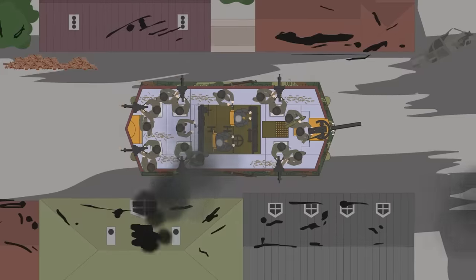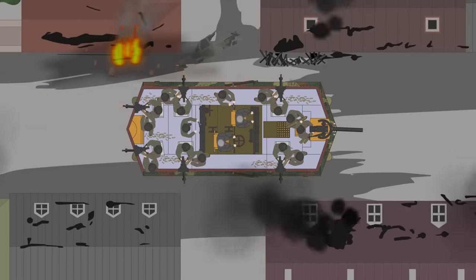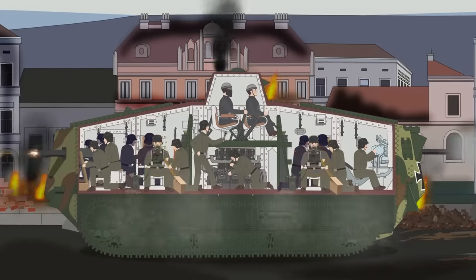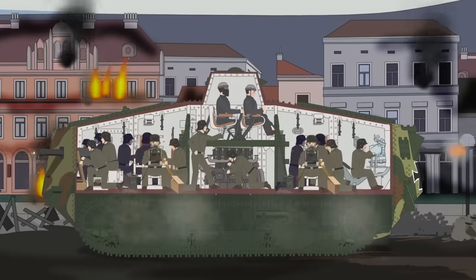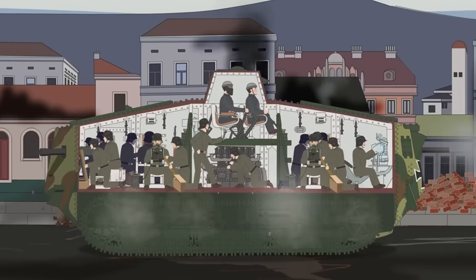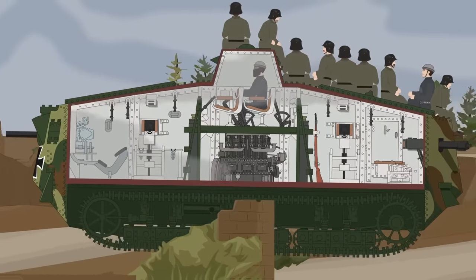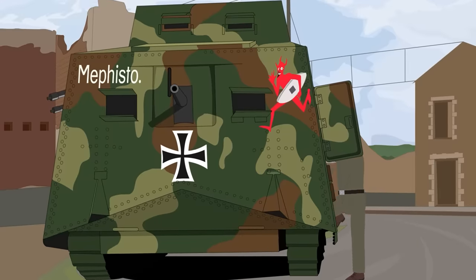The outside world was observed by small slits that provided limited visibility. The tank would be forced to make frequent stops as the commander reoriented himself. The rest of the crew operated the multiple weapons of the tank, including the main 57-millimeter gun and six machine guns. Conditions in the vehicle were hellish, being extremely hot and cramped, with petrol fumes permeating the atmosphere. Crew members would often ride on the outside of the tank when not in combat to escape the discomfort. Access to the vehicle came from several rectangular hatches along the side of the tank.